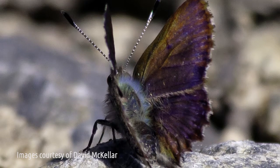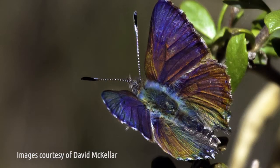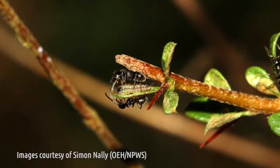The butterfly is a really unique species. It's only very small, the size of about your thumbnail, 20mm across, and it has a really unique symbiotic relationship with a small black ant.